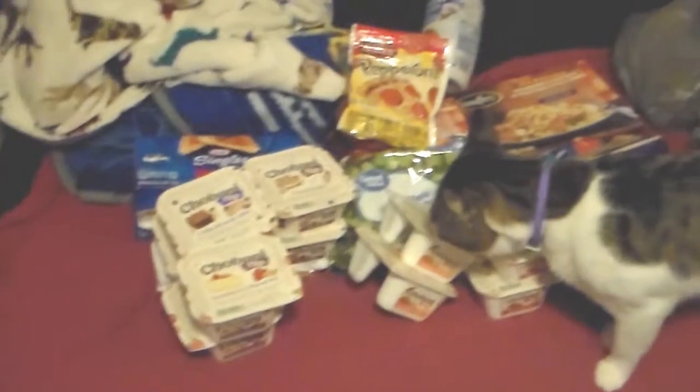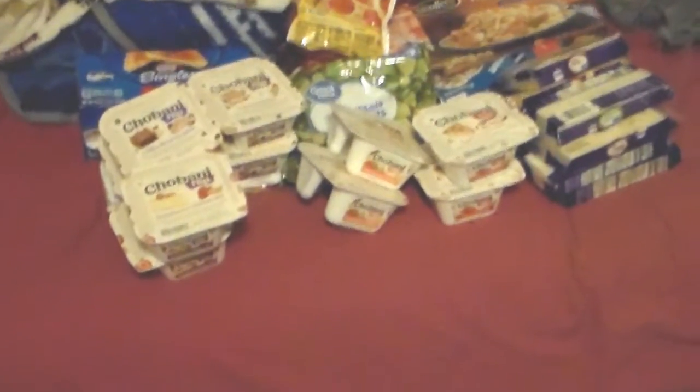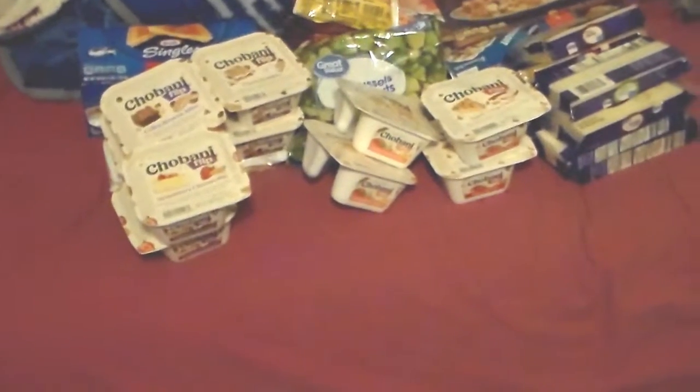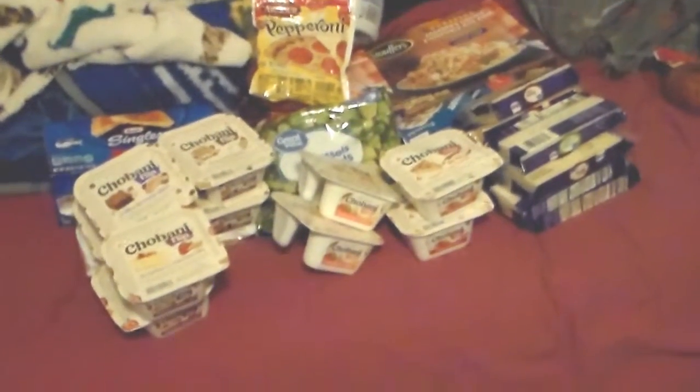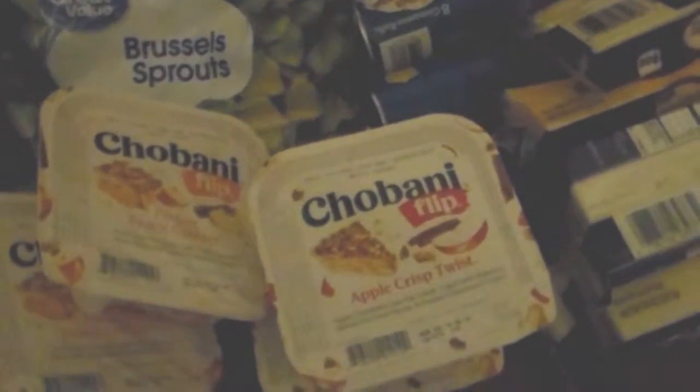It makes these some kick-ass deals. So the first thing my cat is loving on is the Chobani flips. I got 10 of them. There was a dollar off of five coupon that expires on June 22nd — I don't remember where it's from, but it must be from one of the Smart Source inserts. I've got 10 Chobani flips, two of each flavor: two strawberry cheesecake, two coffee brownie bliss, two s'mores, two peach cobblers, and two apple crisp twists.